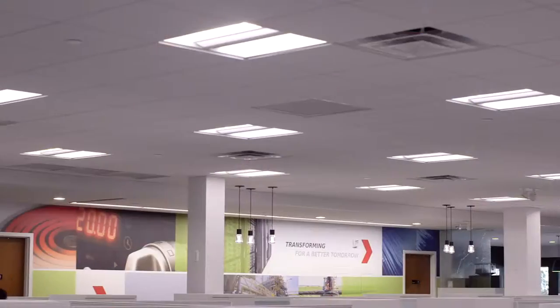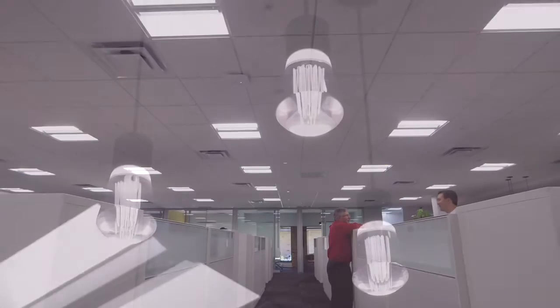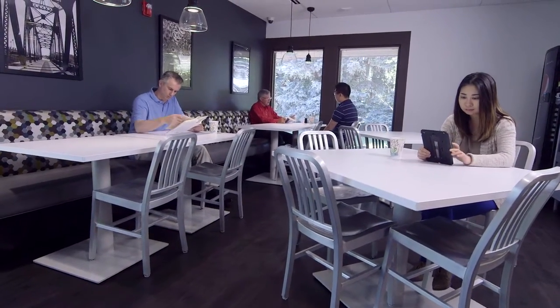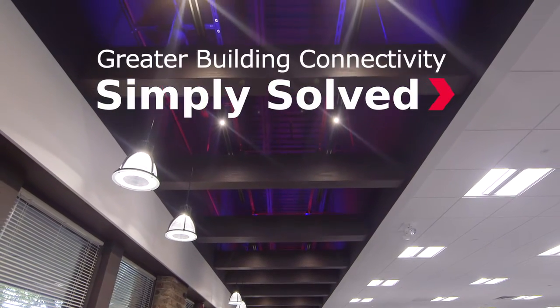Molex helps third-party lighting manufacturers become Transcend ready, giving today's architects and designers the freedom to choose their fixtures. Creating lighting scenes that improve people's lives, while connecting buildings in a way that's seamless, simple, solved.